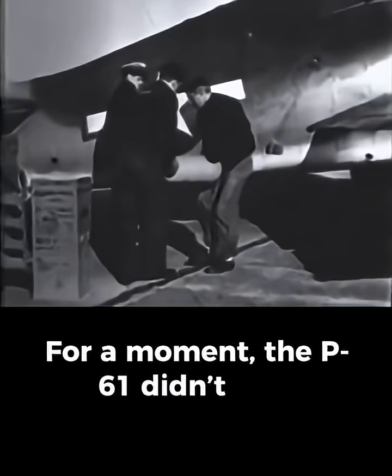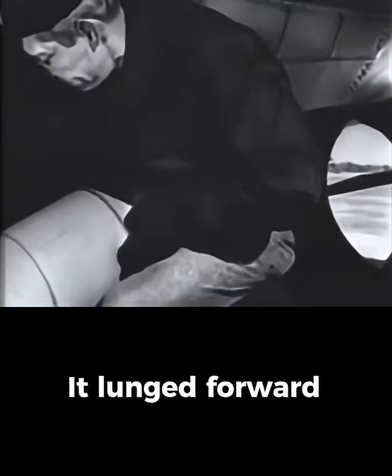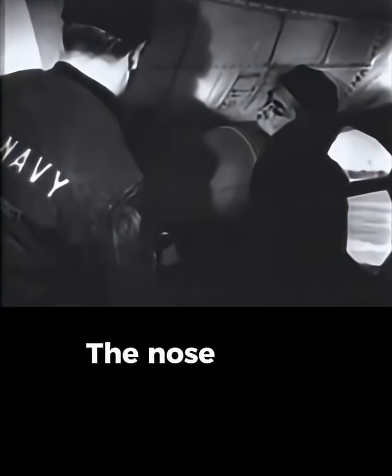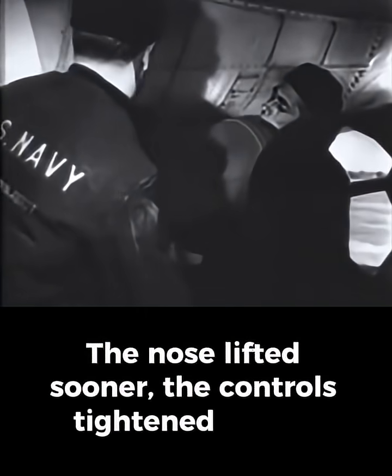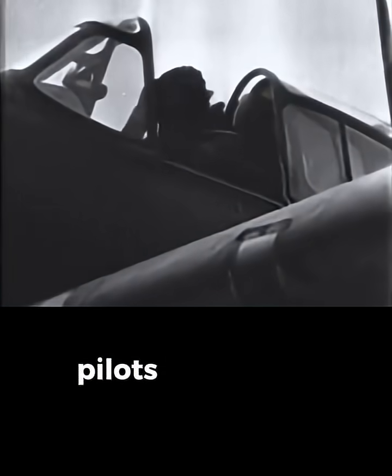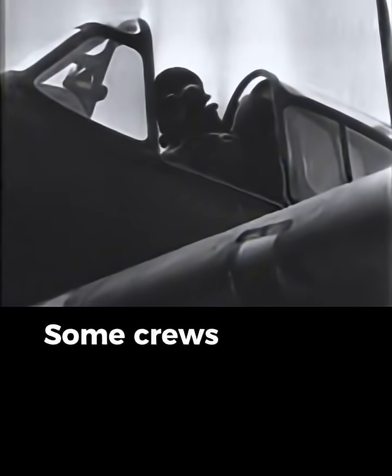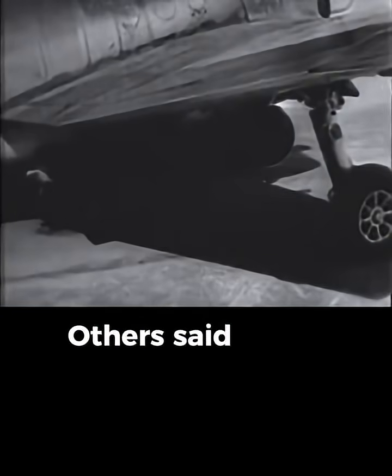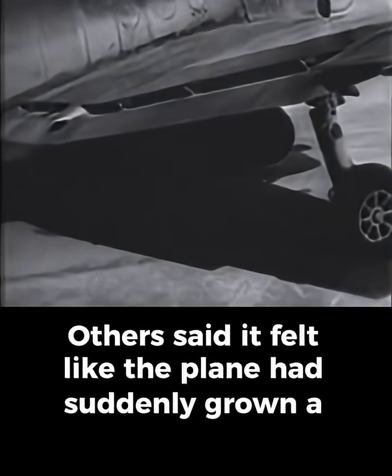For a moment, the P-61 didn't just accelerate — it lunged forward. The rockets kicked like a hammer, pushing the aircraft past the limits of its normal takeoff roll. The nose lifted sooner, the controls tightened faster, and the heavy night fighter leapt into the sky with a force pilots had never experienced. Some crews said the blast felt like being punched between the shoulder blades. Others said it felt like the plane had suddenly grown a third engine.